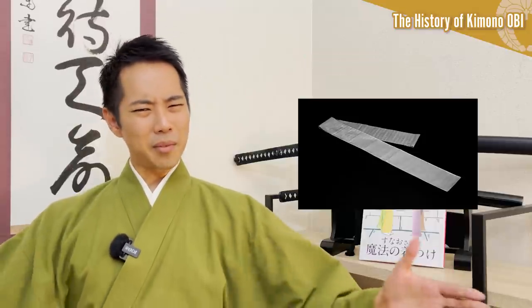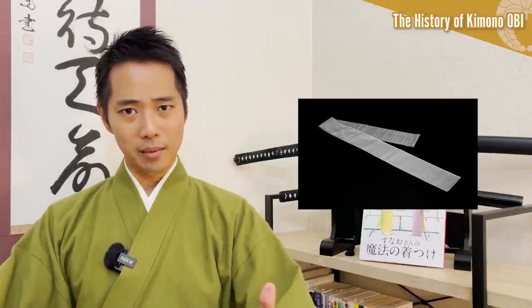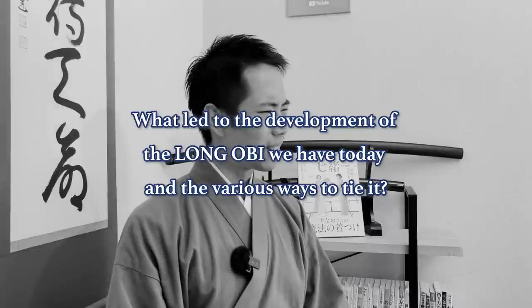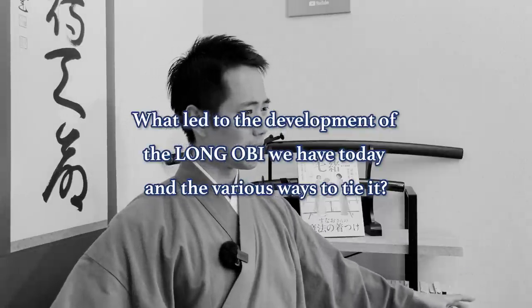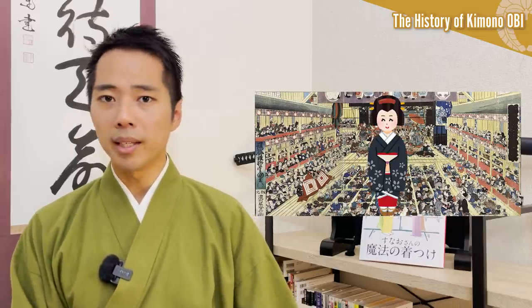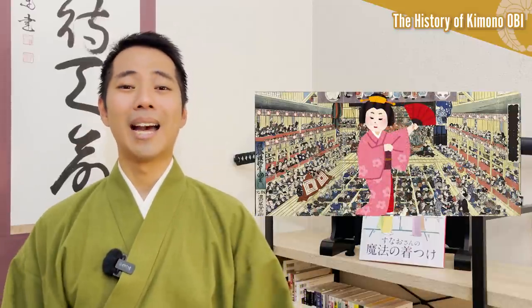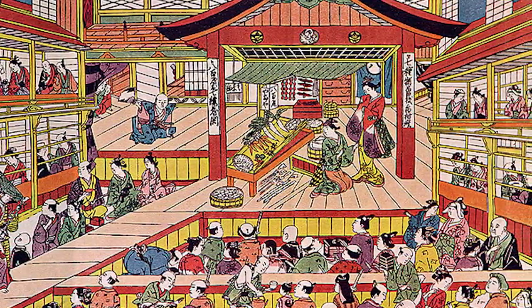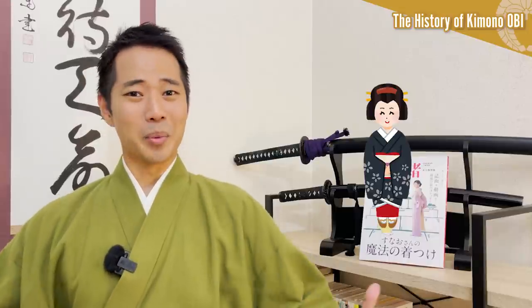However, until the beginning of the Edo period, the obi was about half the length of the ones today, and the tying methods were still undeveloped with just a simple knot. What led to the development of the long obi we have today and the various ways to tie them? It actually all began from the star actor of the traditional stage art Kabuki, Kamimura Kichia. He was an onnagata who played the role of a woman in Kabuki, and was very beautiful and had natural talent. Kabuki was one of the most popular entertainments for the commoners at that time, so the actors were like celebrities today.